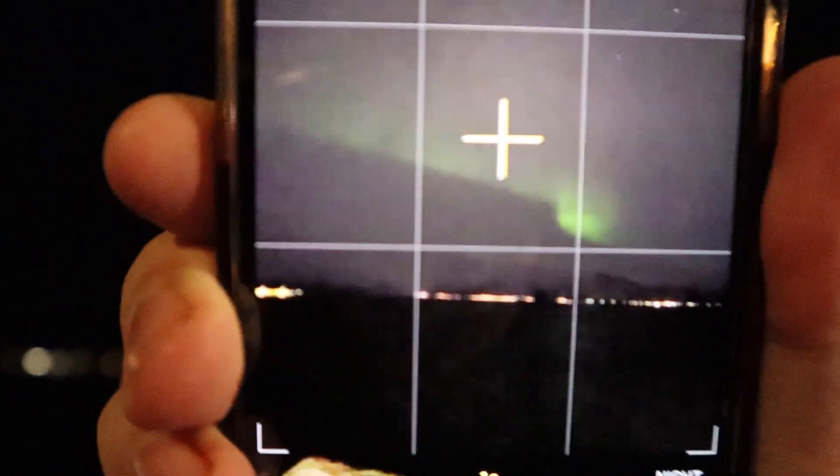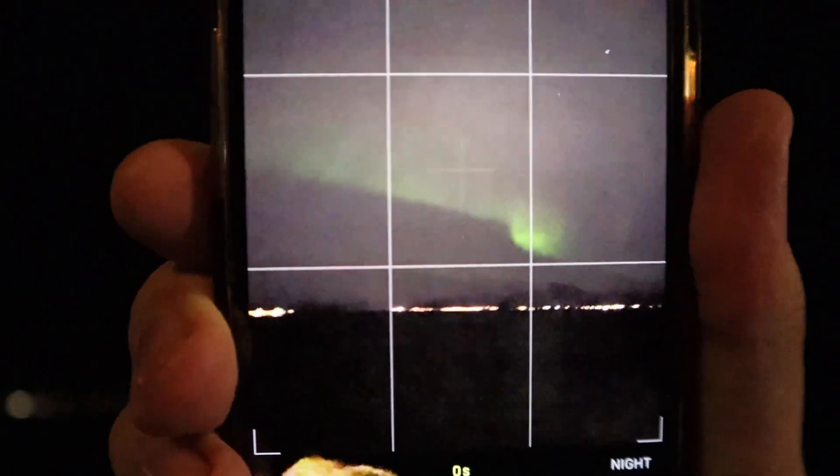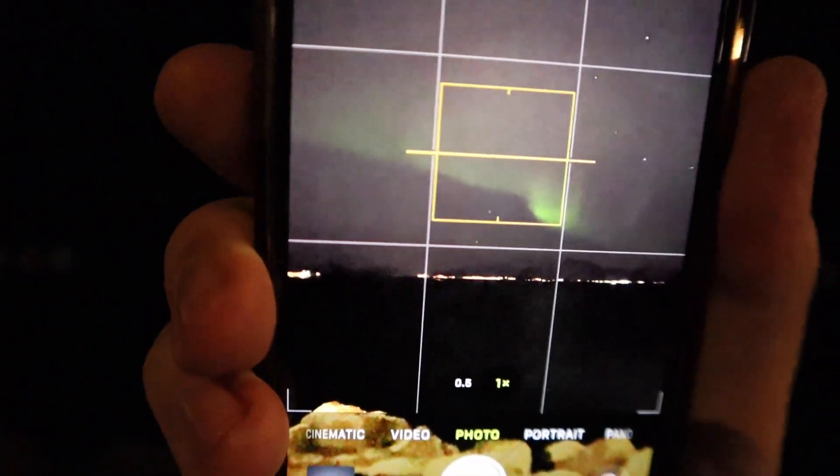Let me just get a nice little shot of that. I have to make do with what I've got, but that's a really nice shot — and at least we've got some aurora activity.